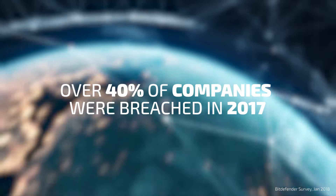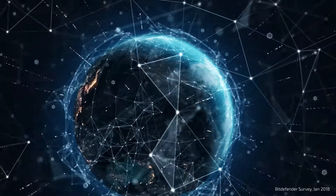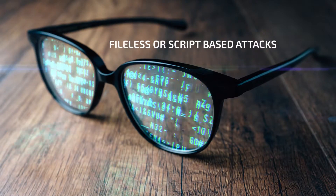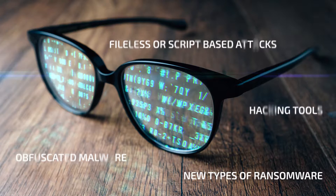Over 4 out of 10 companies admit they have been breached in 2017 as sophisticated cyber threats manage to evade their endpoint protection solutions. Fileless or script-based attacks, hacking tools, obfuscated malware, and new types of ransomware proved to be a real challenge for traditional defenses.